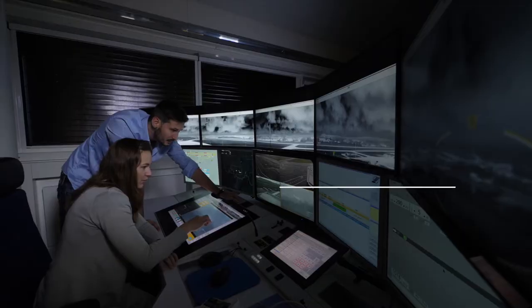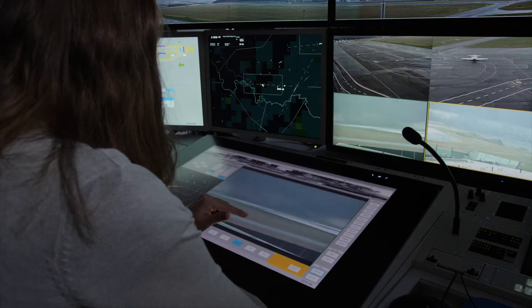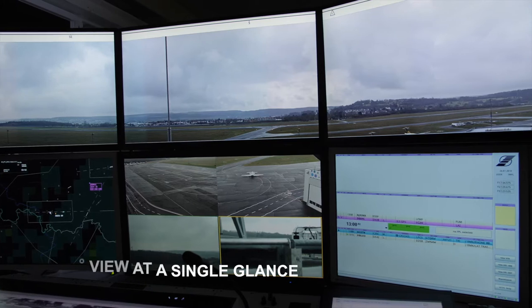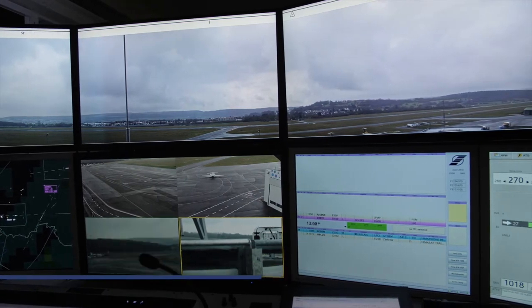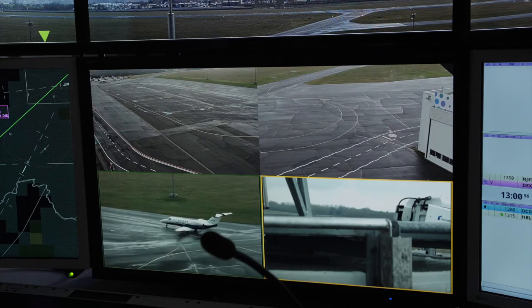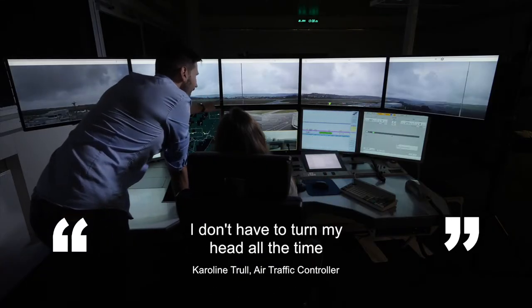A new controller working position has been designed, involving air traffic controllers from the beginning to ensure all key requirements were taken into account. Tests found that smaller screens have more ergonomic benefits for the controller — I don't have to turn my head all the time, and I have everything that I need to see right in front of me.